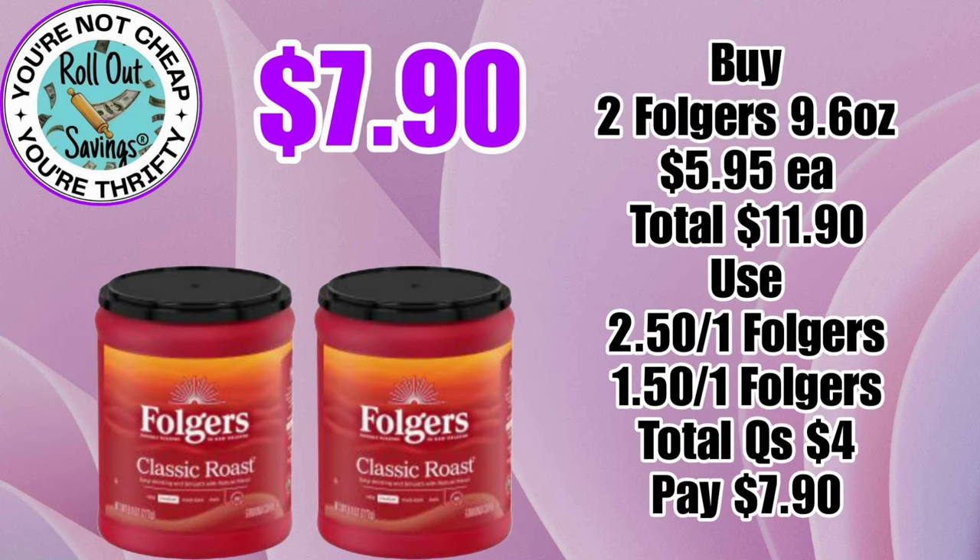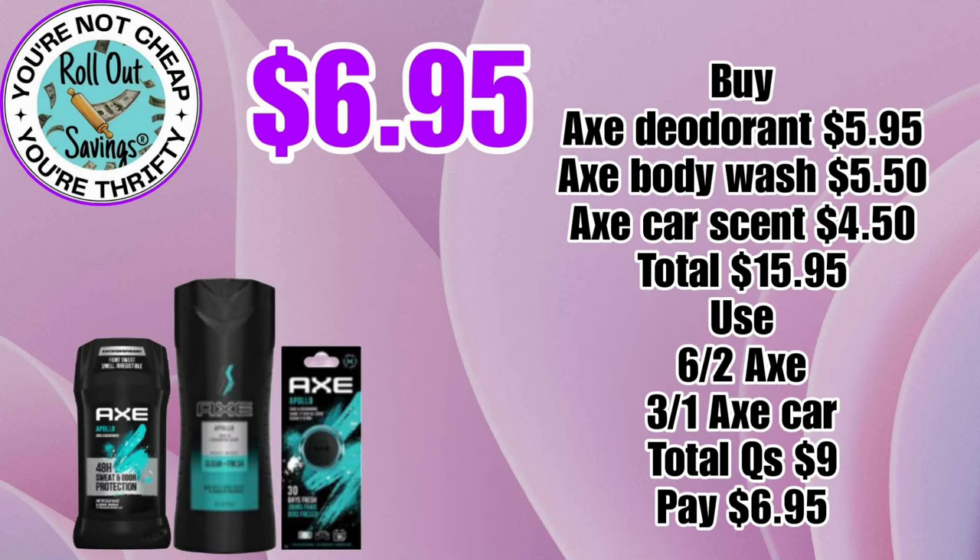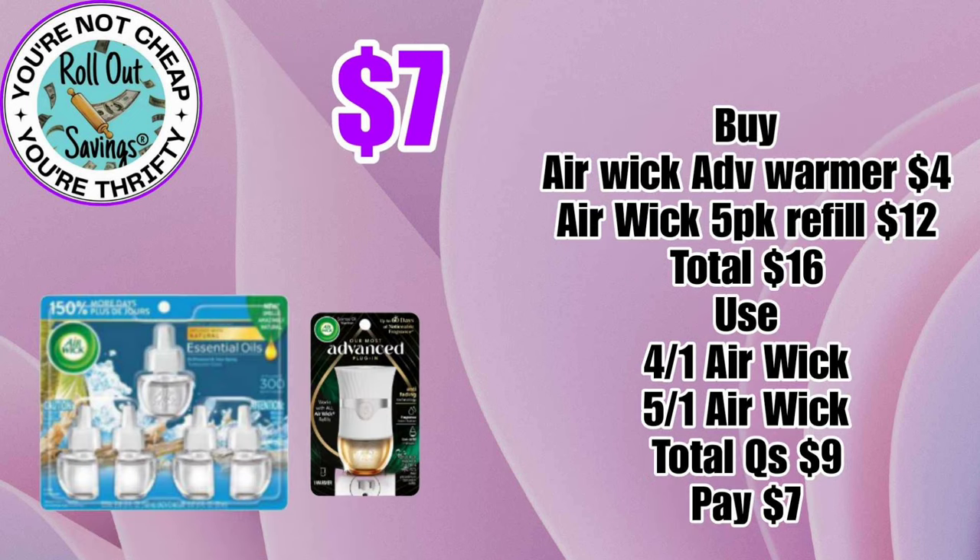Our next deal: for Folgers, you're going to buy two of the Folgers 9-ounce and pay $7.90. For $6.95, you can get three different Axe items you see here — a deodorant, a body wash, and the vent car clip. For $7, you can get the Airwick warmer and the Airwick 5-pack refill.